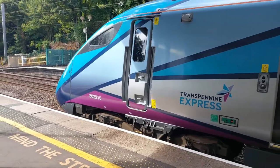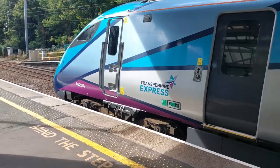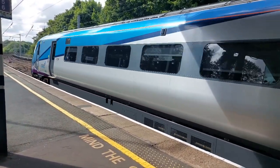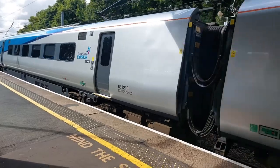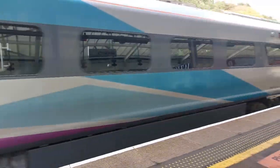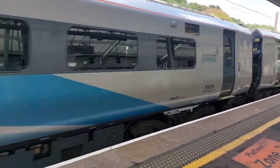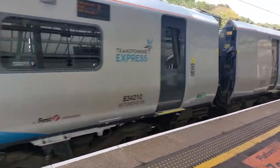Next is 802-210 with 9M26 from Newcastle to Liverpool Lime Street, with a five-car Nova 1.